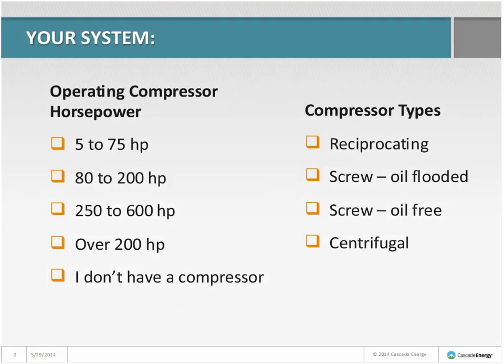This slide was up while we were waiting to get started, but if you could mark it again so everyone gets a chance — use the markup tools on the upper left side of your screen — and give me a feel for what your typical operating compressor horsepower is and what types of compressors you're using on your systems.